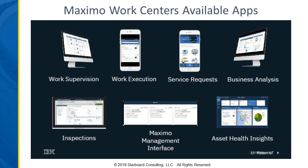The Maximo Management Interface is a nice feature that gives you system administration-type visibility of your Maximo environment — things like JVM performance, integration queues, cron tasks, and a lot of other things. That's a nice feature for system administrators. The asset health insights work center lets you visualize assets on maps in locations where sensors have been set up to receive up-to-date data, so you can see how things are going with those assets out in the field.